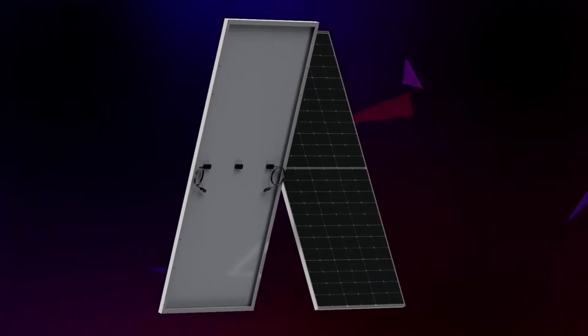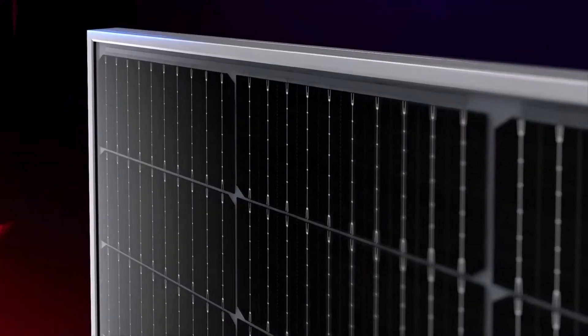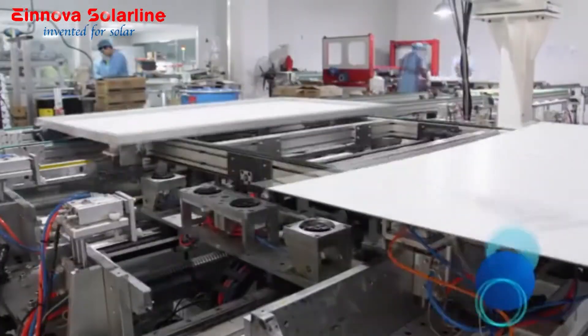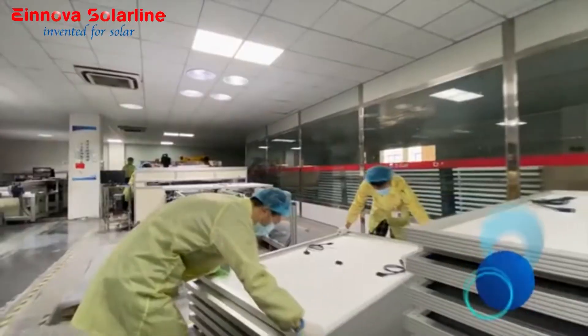These technologies are not only intrinsically effective but built to last for many years. An anodized aluminum alloy frame and tempered glass surface allows for a load capacity of up to 5,400 Pascals.